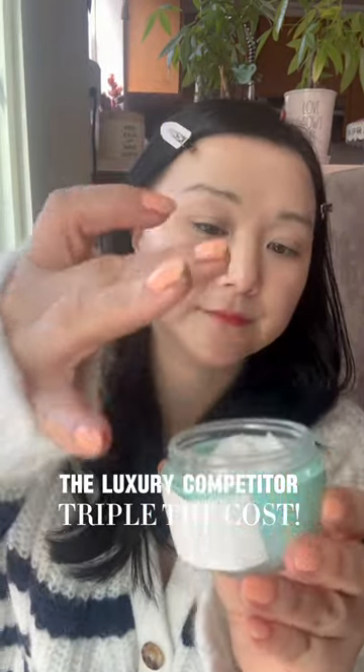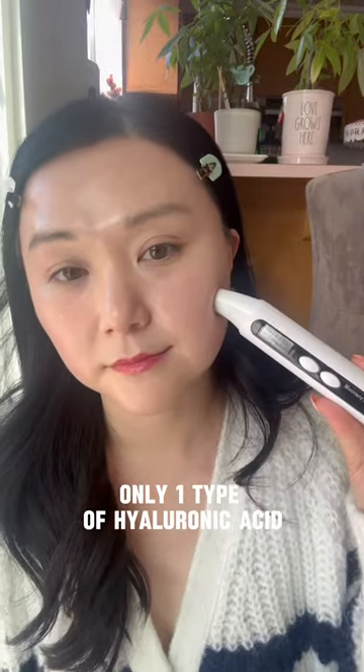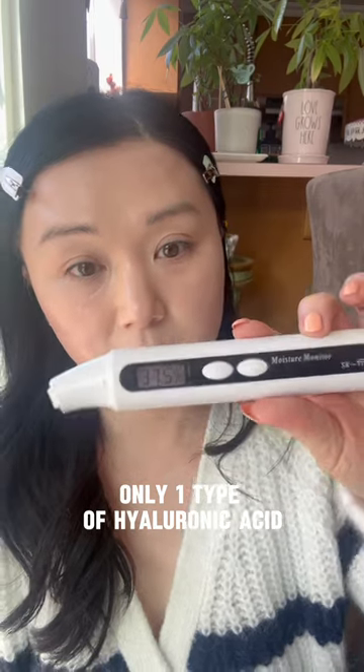This luxury brand water cream is triple the cost. They do have very similar textures, but I didn't quite experience the deep hydration I was expecting, and the glow was absent. Plus, the numbers don't lie.